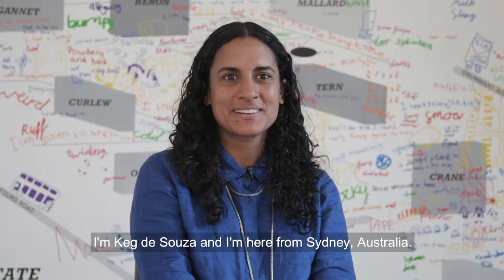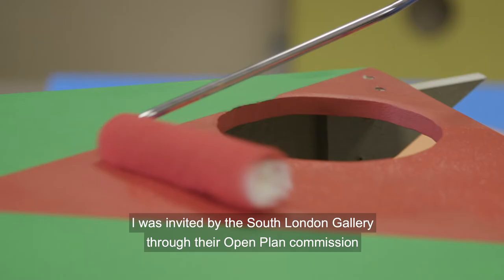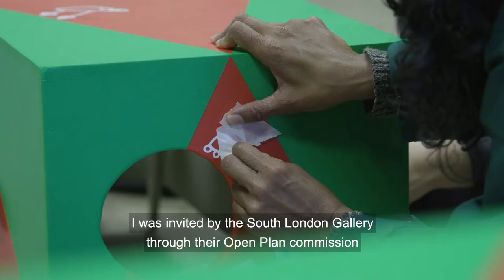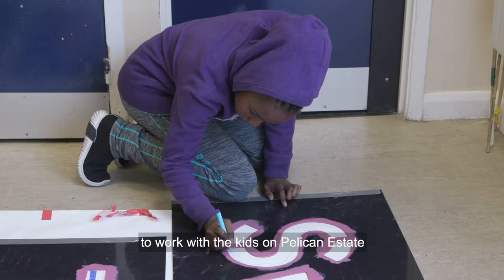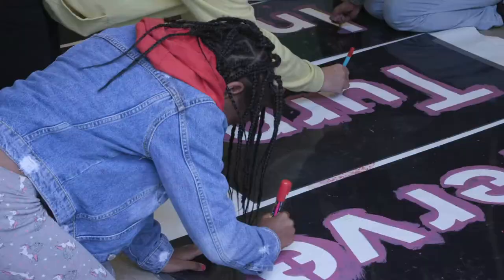I'm Keg de Cesar and I'm here from Sydney, Australia. I was invited by the South London Gallery through their Open Plan Commission to work with the kids on Pelican Estate to create a temporary project over the summer.